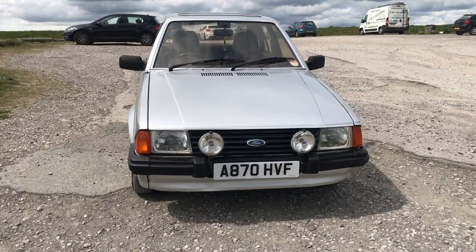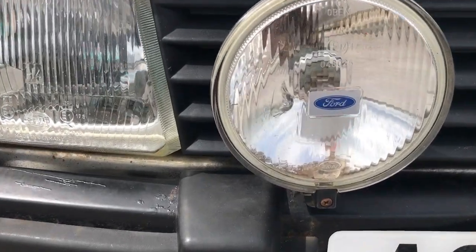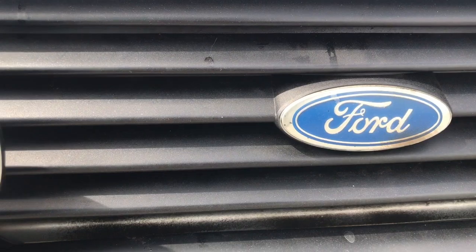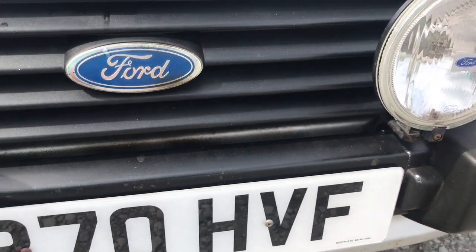Now this car is absolutely amazing and I cannot wait to show you guys, but first I just wanted to talk a little bit about the Ford Escort history because there's an awful lot to go through. So revisiting that history, let's go all the way back to September 1980 when this car launched.